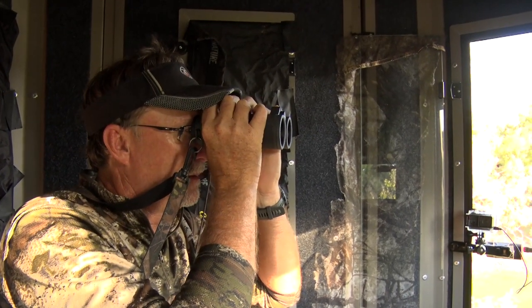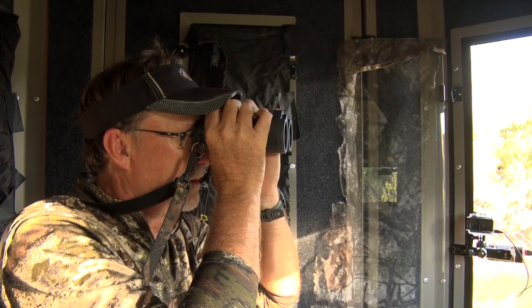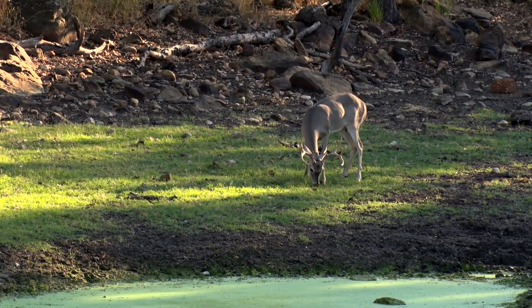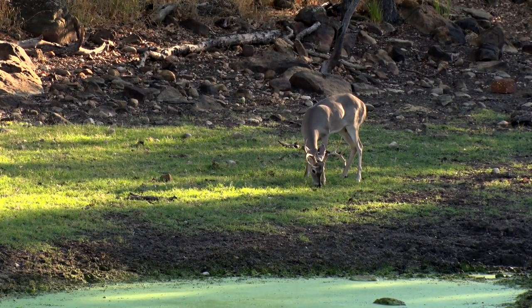Also, having binoculars can help identify a target animal. Having that magnification from a pair of binoculars can help you determine whether or not that deer is mature and one that you should take.